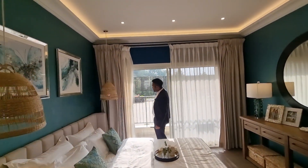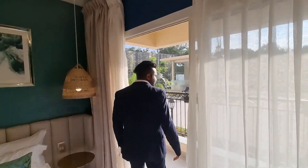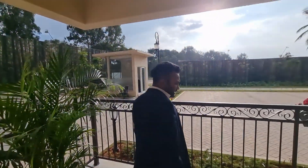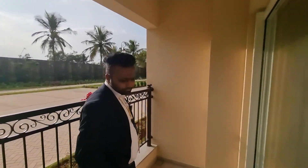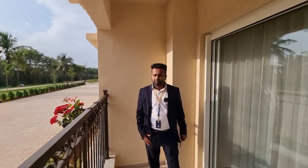And in the master bedroom, you will get one balcony. What is the size of this balcony? This will be 4 into 10 — a very spacious balcony. Thank you for the tour.